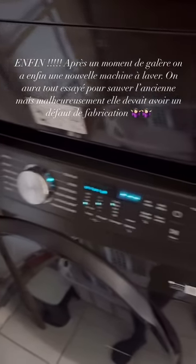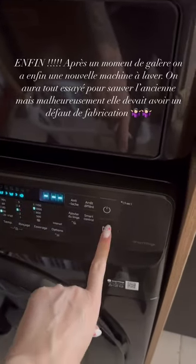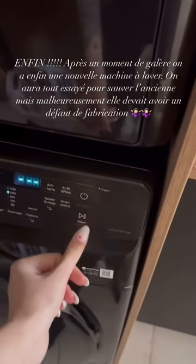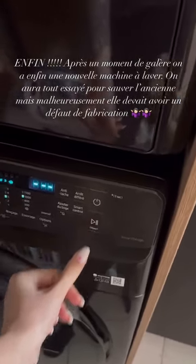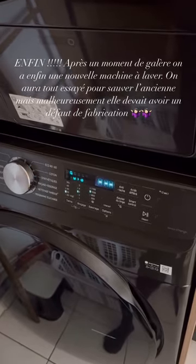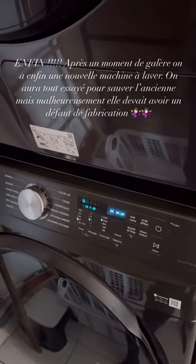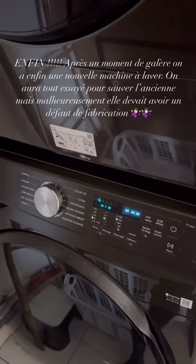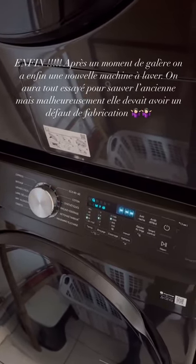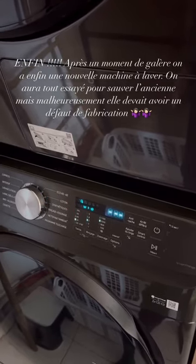Bon, les amis, je dois vous avouer, je suis un petit peu émue — ça y est, on a enfin une machine à laver ! Alléluia ! Franchement, on a galéré pendant un petit moment. Du coup, il fallait clairement en acheter une autre, elle était cuite, l'autre. Dommage, mais j'espère que ça va durer plus longtemps.